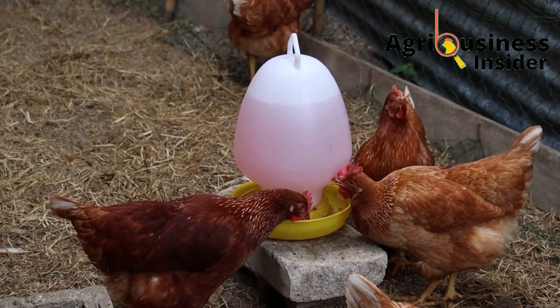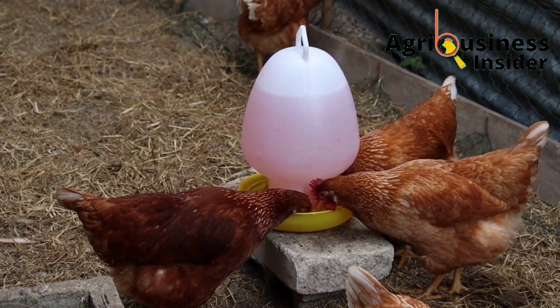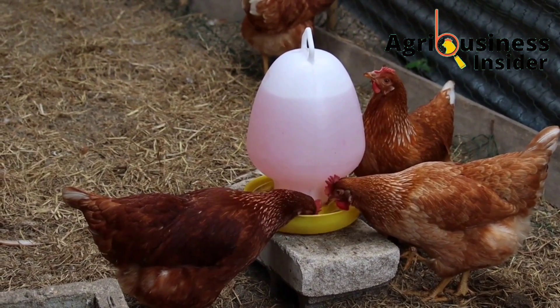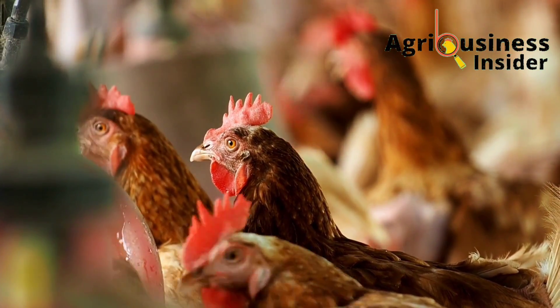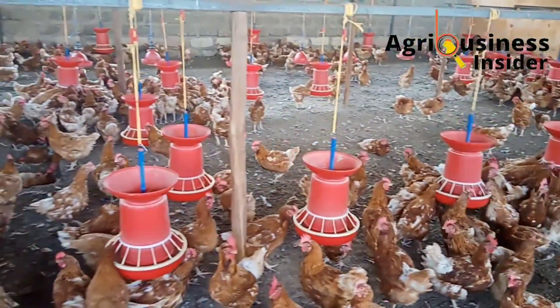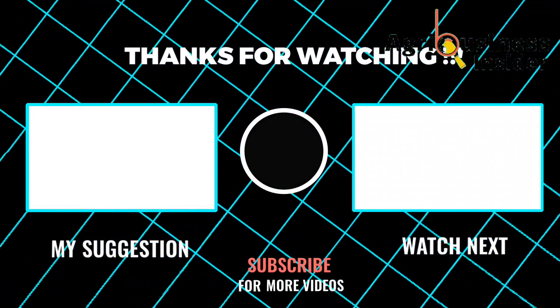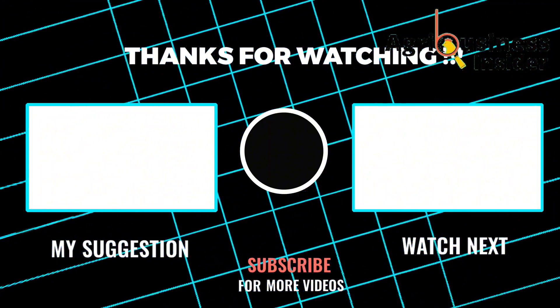However, under situations of stress — for example heat stress or disease — you can prepare an electrolyte that helps provide sodium and other minerals to your chickens. If you want to know how to prepare this organic mineral electrolyte, you can check the video that pops up on your screen. There is also another video where I discuss the natural treatment of five of the most common diseases in broiler chickens.